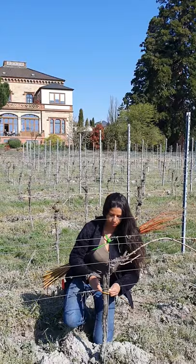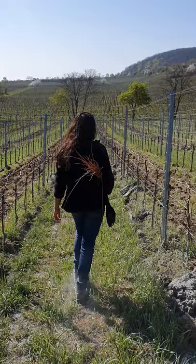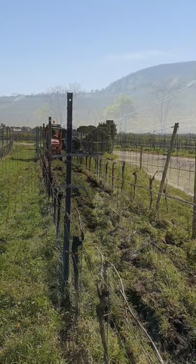In our estate vineyards we try to work as natural as possible. This is Claudia, our vineyard manager. Right now she's bending the vines to get them ready for the growing season. To avoid using plastic or rubber bands, we actually use branches from willow trees, which is more sustainable.